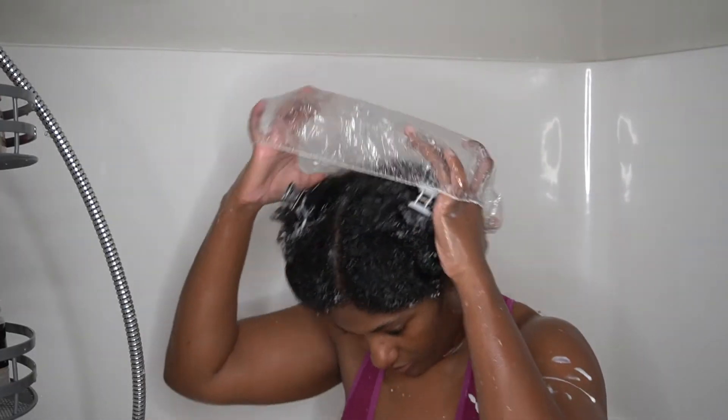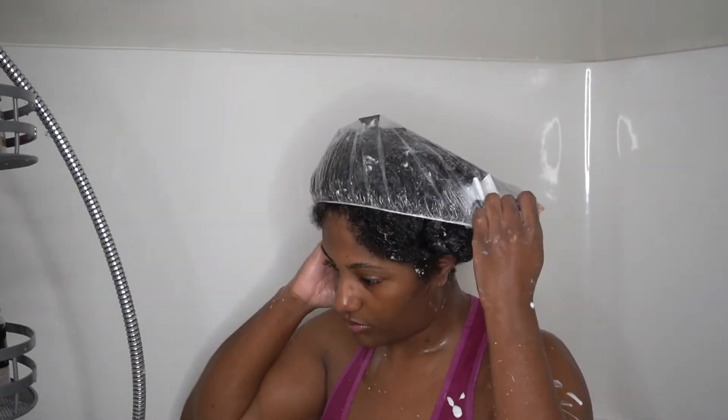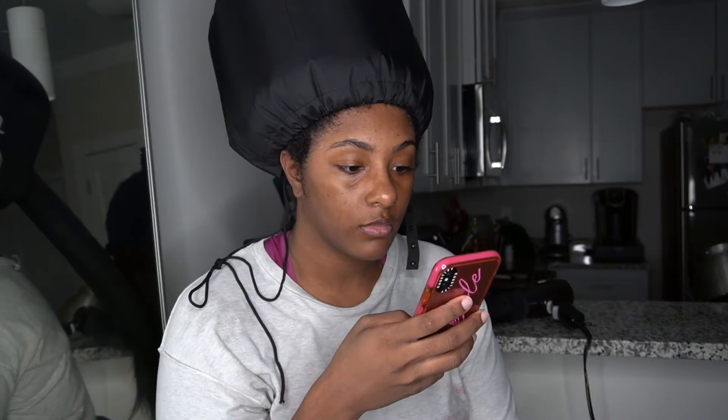Once I've got all my sections twisted up, I go ahead and apply my shower cap and hop underneath the blow dryer for about 15 minutes.